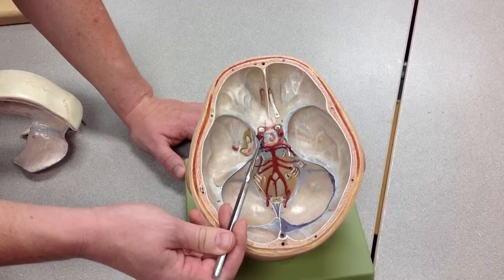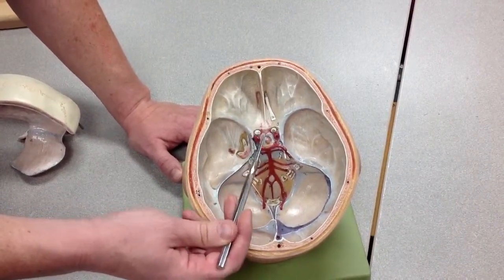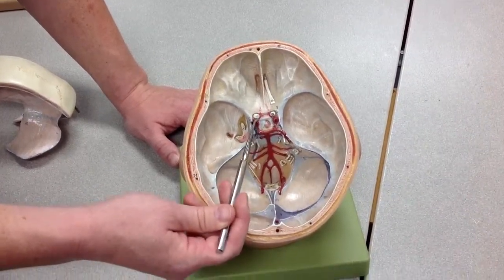Coming through here, you've got the posterior communicating arteries, which join up with the internal carotids, which are branching into the middle and anterior cerebrals. The two anterior cerebrals are connected via the anterior communicating artery. This forms the Circle of Willis.